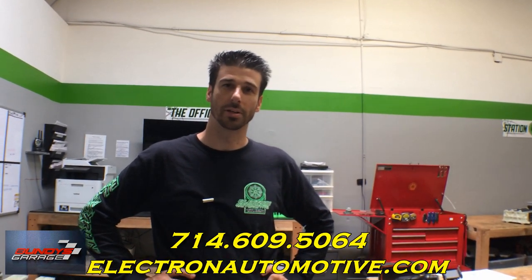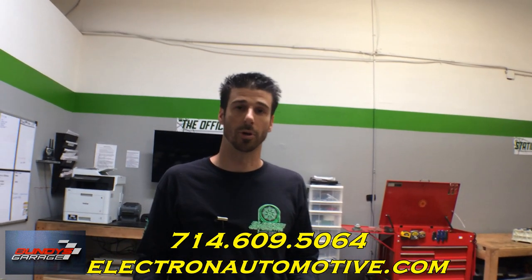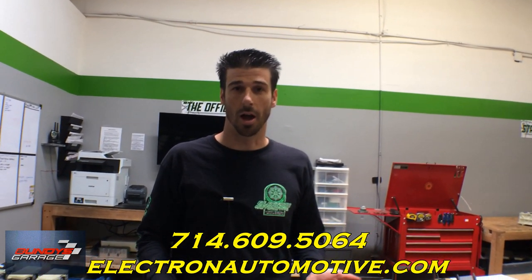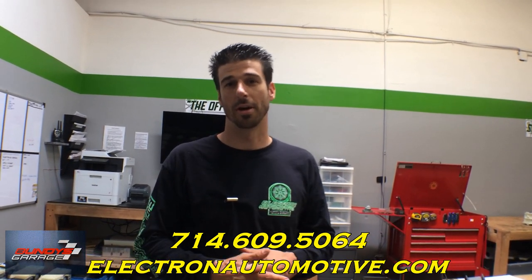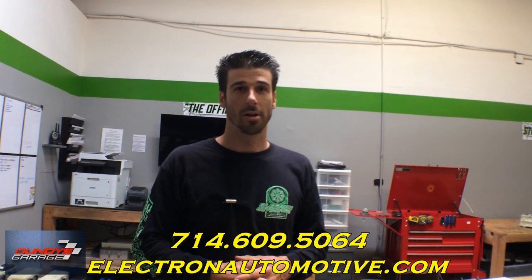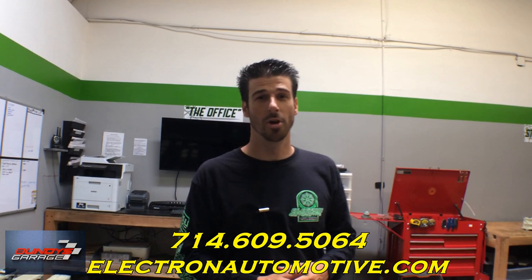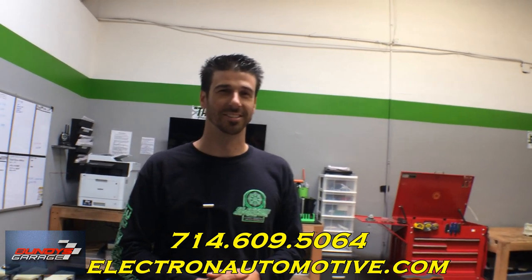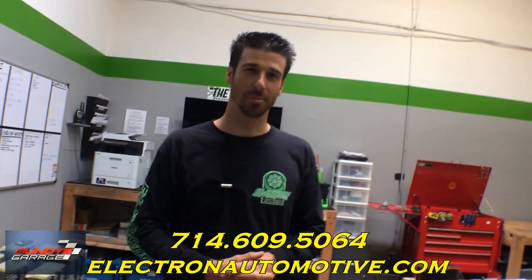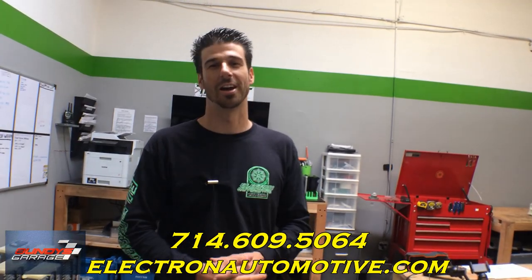Best way to reach you? Probably our phone number. We'd love to talk directly versus email, or even come down. We're located in Southern California — the largest hybrid repair facility here. Call us at 714-609-5064. Our address is 969 North Batavia Street, Orange, 92867. We're five minutes from Disneyland — that's a pretty good point of reference. You can also reach us at electronautomotive.com. Send us a message through the website, come in and meet us. We'd love to meet you guys.